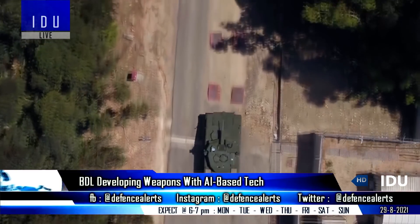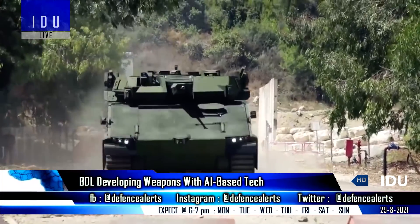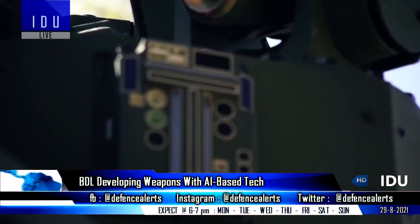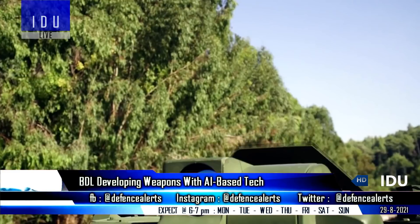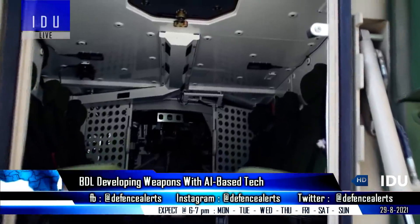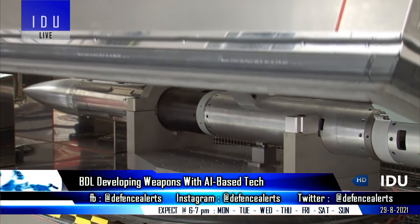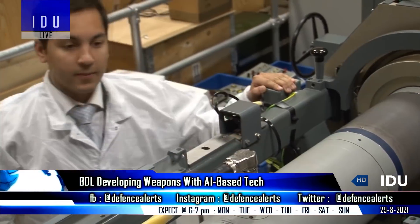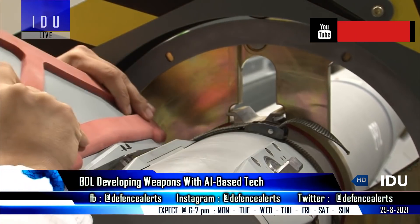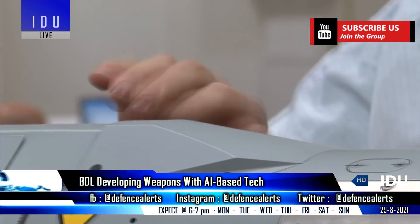With the active participation of start-up companies and medium, small and micro enterprises, Bharat Dynamics has started undertaking development of next-generation weapons systems for the armed forces with artificial intelligence technologies and robotics. Bharat Dynamics is also setting up new manufacturing units like a seeker facility center, warhead production facility, and high-temperature carbon composite manufacturing facility.